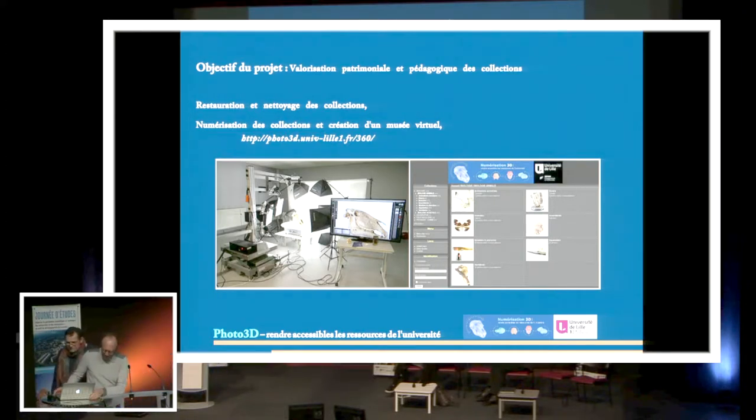Bonjour, Bernard Mykolasic, je travaille à la direction d'innovation pédagogique de l'Université de Lille. Comme Pierre-Éric vous a dit, il a fallu trouver une méthode, un système, qui permet à la fois de montrer au niveau patrimoine ces échantillons et d'en faire une utilisation pédagogique. Nous avons mis en place depuis un an et demi une salle, une plateforme, un système de numérisation.